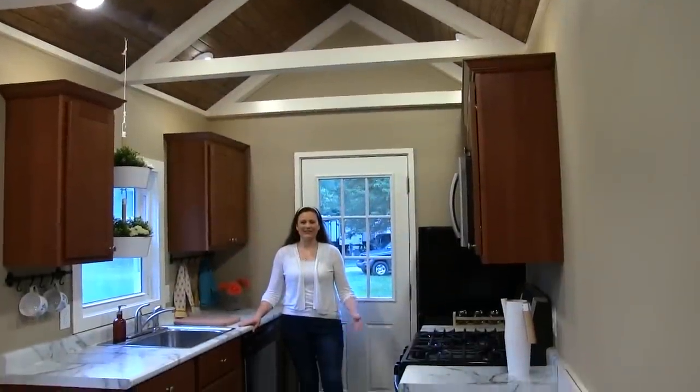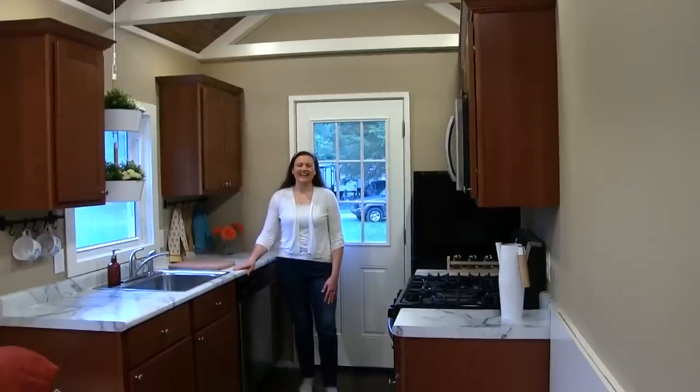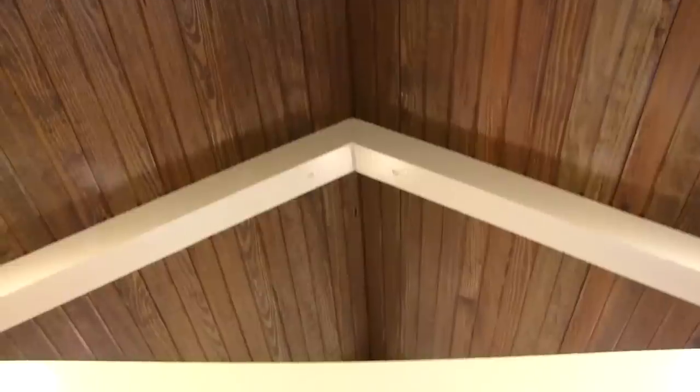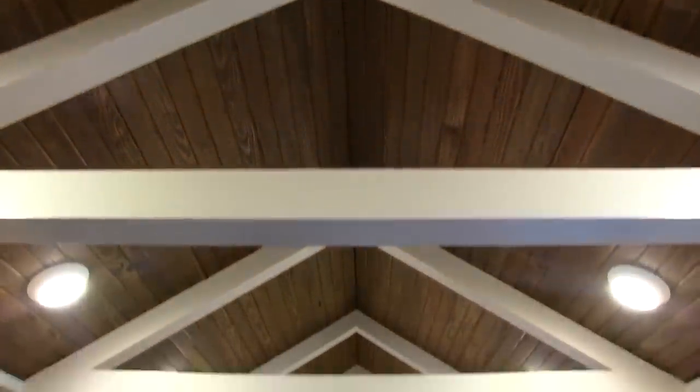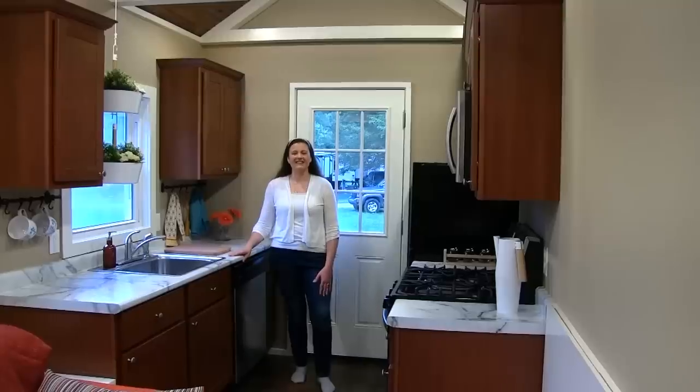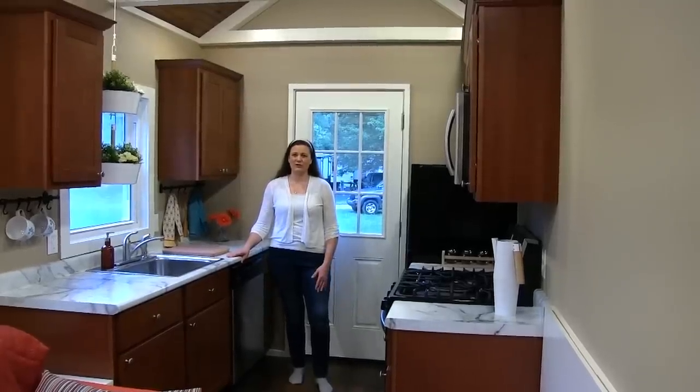Welcome into the Kingfisher. The first thing you'll notice is the tall ceiling — it's 10 feet high in the center and it's accented with beams. This is a dynamic design that provides an open feeling in this space and it's very enjoyable.